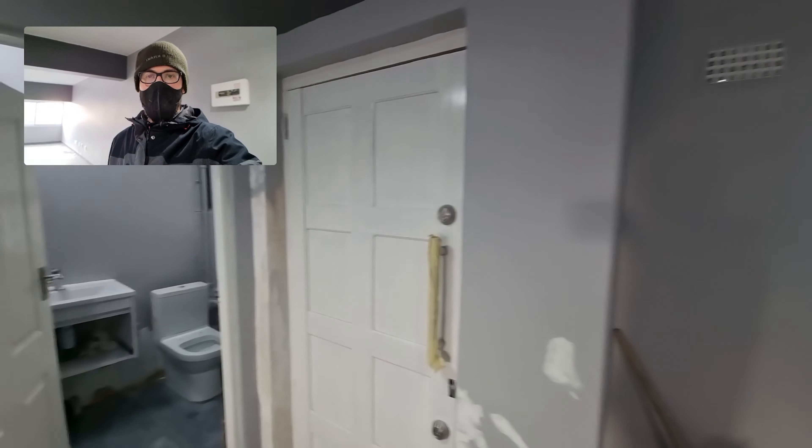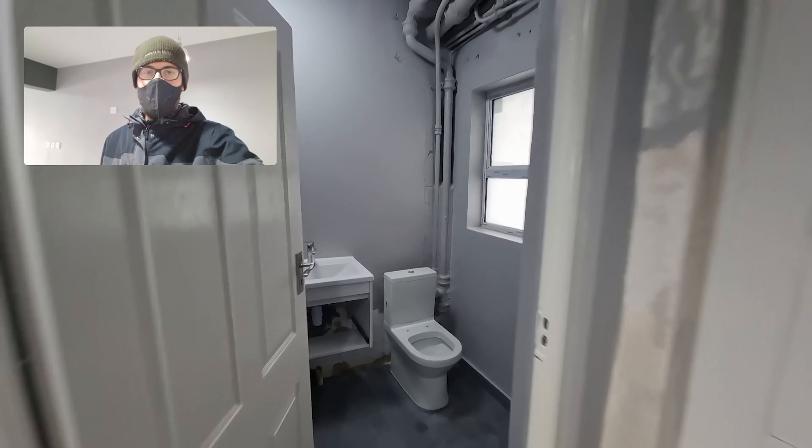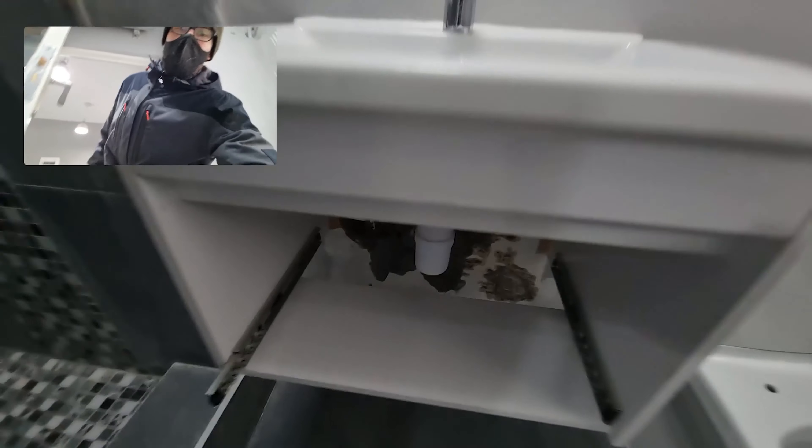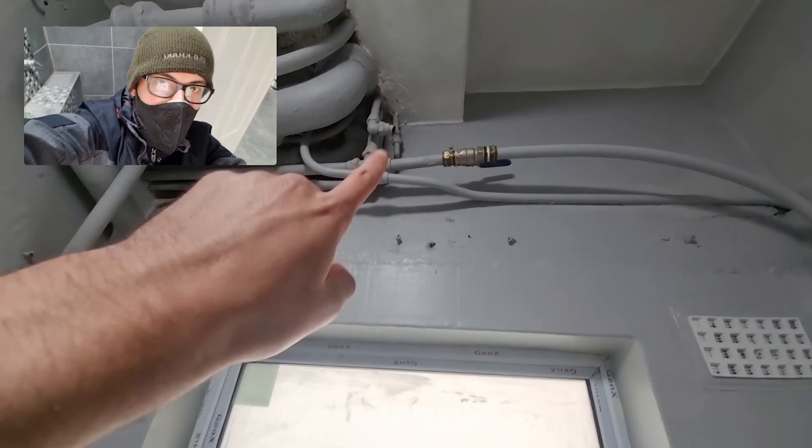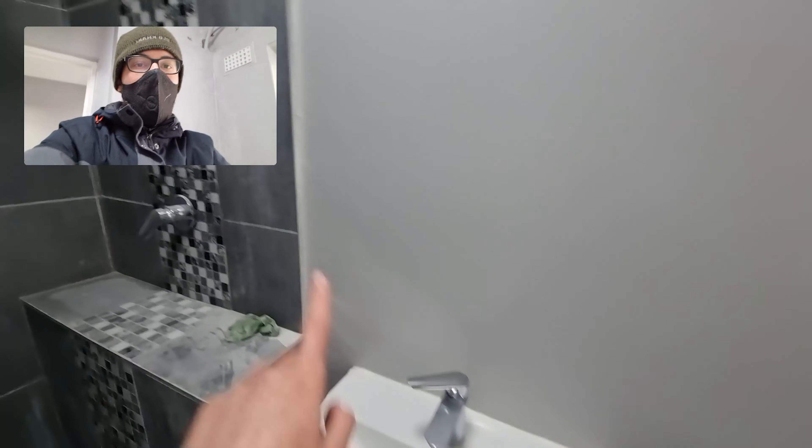Hello, this is flat renovation update day 47. Let's take a look around and see what has been done. The leak in the bathroom over here has been fixed, though they still need to seal that up. They still need to add the stopcock up there so that it shuts the water off to the basin and the shower if need be.